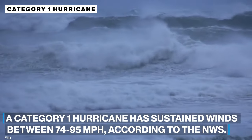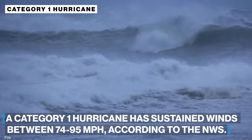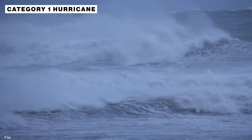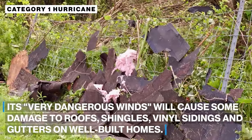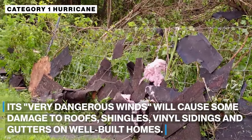A Category 1 hurricane has sustained winds between 74 and 95 miles an hour, according to the National Weather Service. Its very dangerous winds will cause some damage to roofs, shingles, vinyl sidings and gutters on well-built homes.